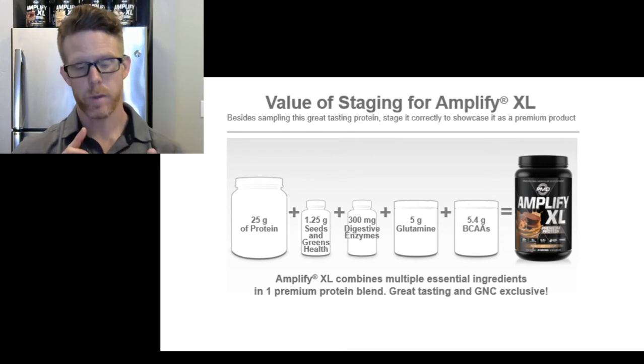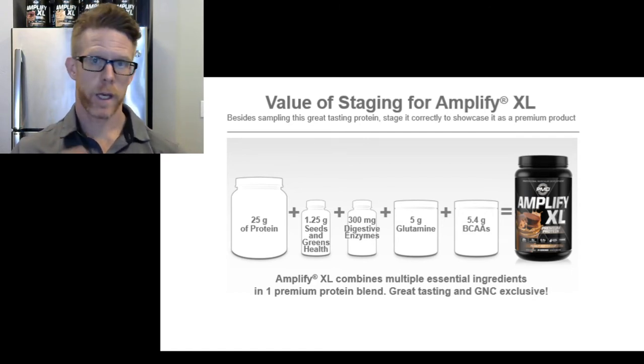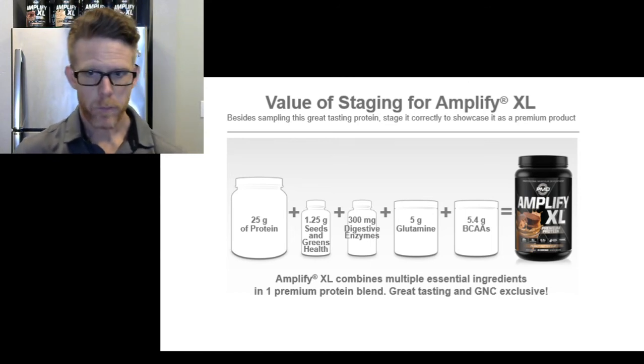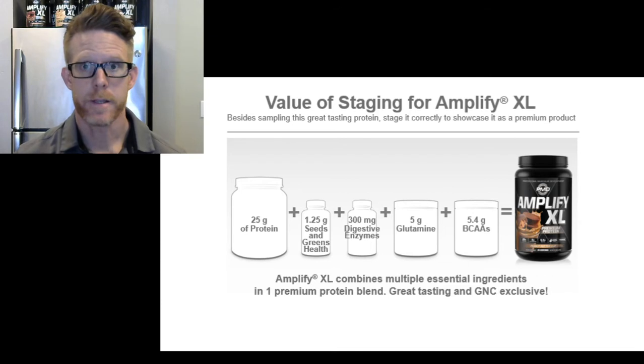In addition to that, Amplify XL comes in six flavors: vanilla, chocolate, strawberry, mango, and the new cinnamon toast and peanut butter cup. Across all six flavors you're going to get added glutamine and branched-chain amino acids added to the protein.